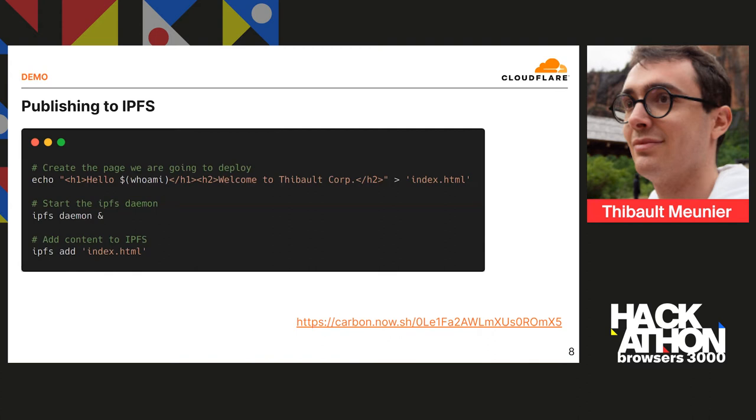So first you want to publish your content to IPFS. That's done in basically three lines. The first line is to generate the content — in this case a homepage page, which could be your static homepage or output from a build system — into an index.html. We then start the IPFS daemon so the content is available to the IPFS network, and finally we add the content to IPFS. From that point our content is served from IPFS.